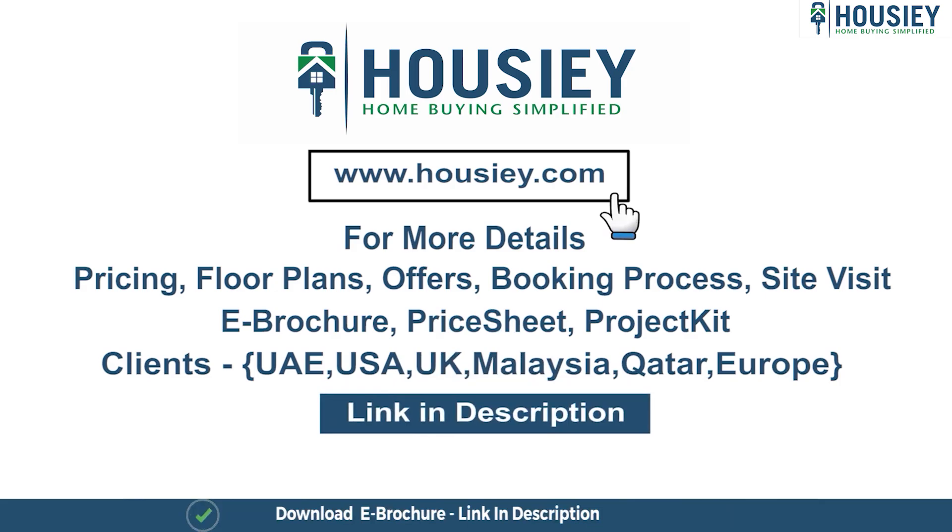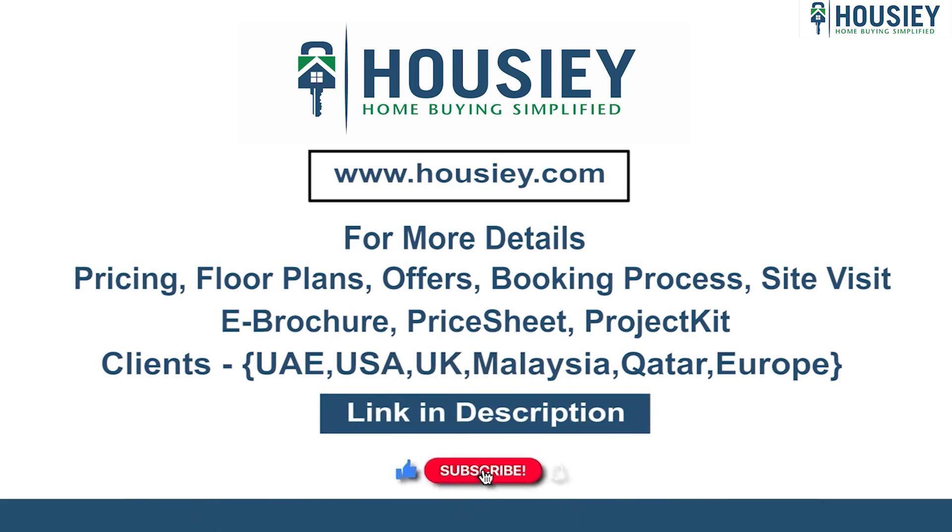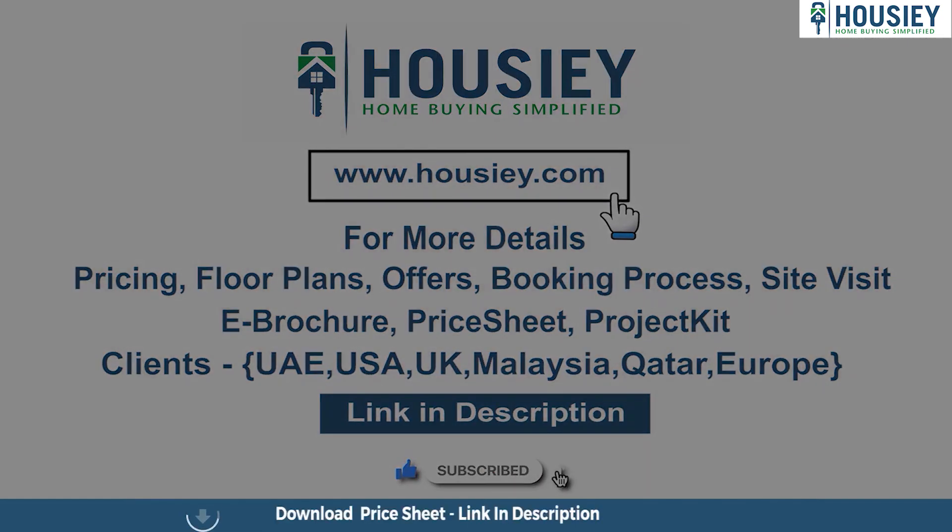At last, if you liked this video and want to watch more such project and sample flat tour videos, subscribe to our channel, Housie.